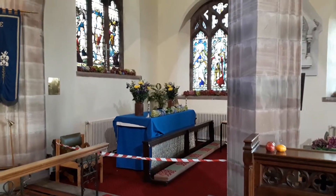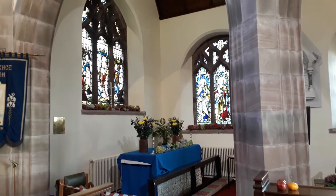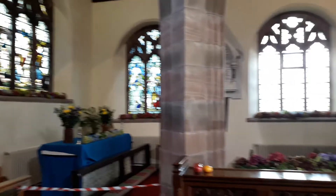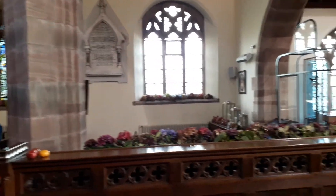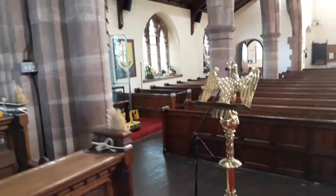And then as we look across into the Lady Chapel — avoiding the red tape and things like that — we can see that it's all been beautifully decorated up in the Lady Chapel. And we're going to move around there to go and see how that has been decorated.